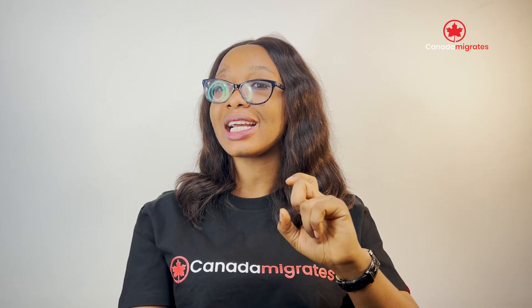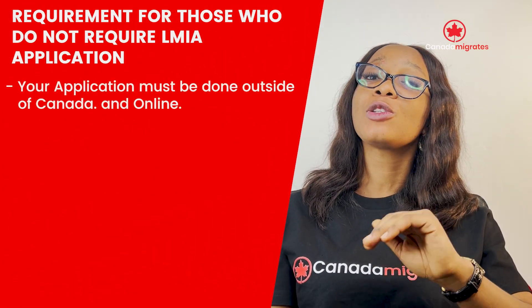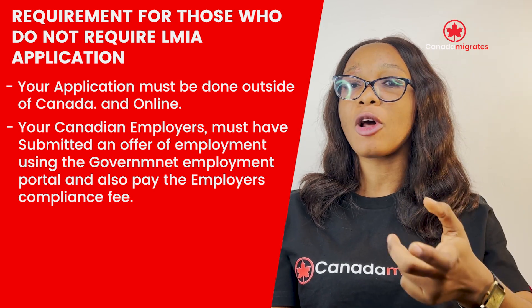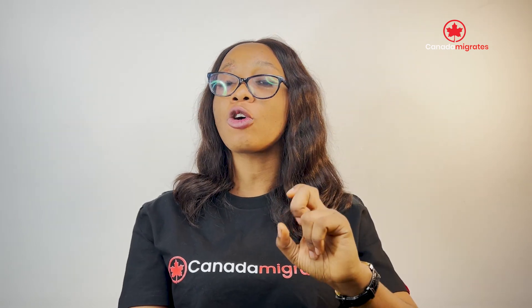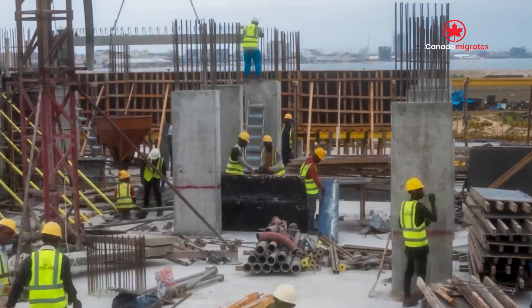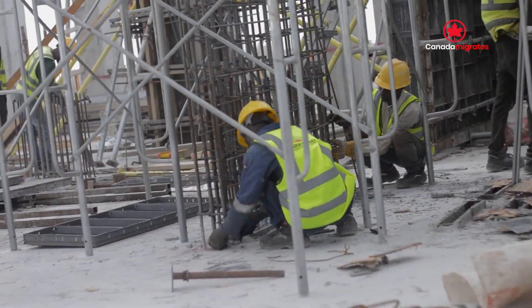For those who do not require the Labour Market Impact Assessment, you must meet the following requirements: your application must be done outside of Canada and online; your Canadian employer must have submitted an offer of employment using the government's employer portal and also paid the employer compliance fee; and your job in the National Occupational Classification must either be skill type 0 (managerial) or skill type A (professional). Additionally, the International Mobility Programme allows employers in Canada to hire foreign workers on a temporary work permit without needing to obtain a Labour Market Impact Assessment.